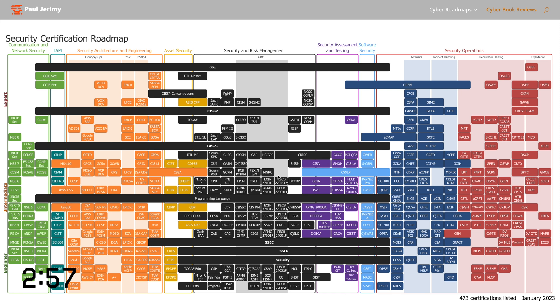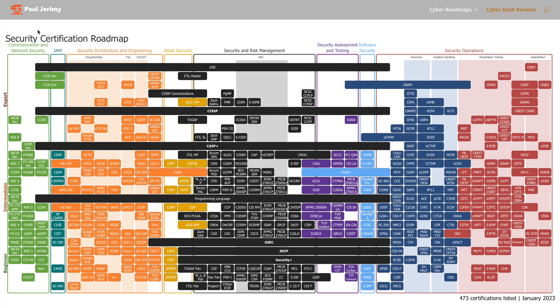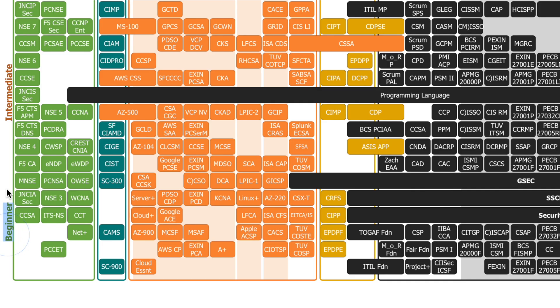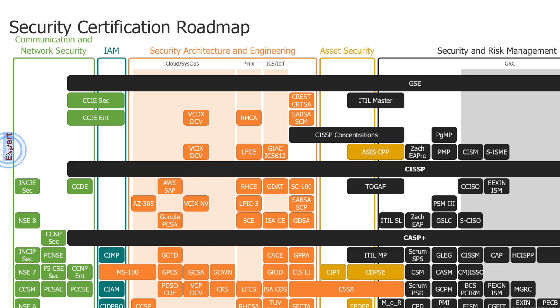If you hop over to Paul Jeremy's website you'll find this — link in the description. This is his cybersecurity certification roadmap. If you're new to the industry and you want to get into cybersecurity, go to the bottom of each of these sections — that's where you probably want to start. On the left-hand side we've got beginner, intermediate, and expert, so as we move up these columns things become harder.